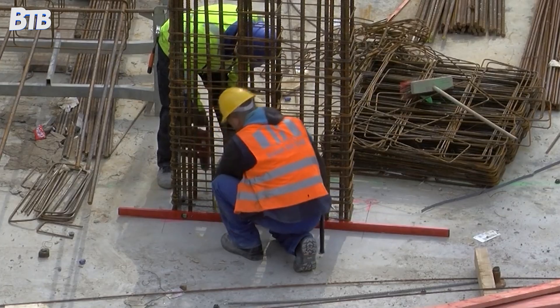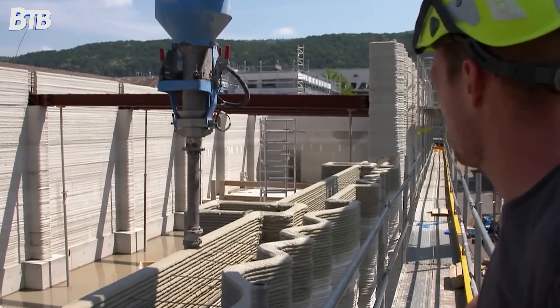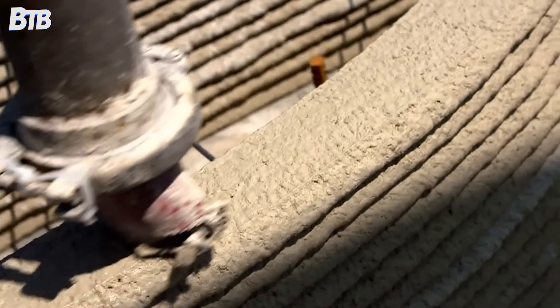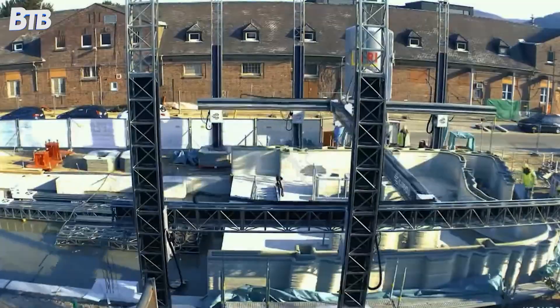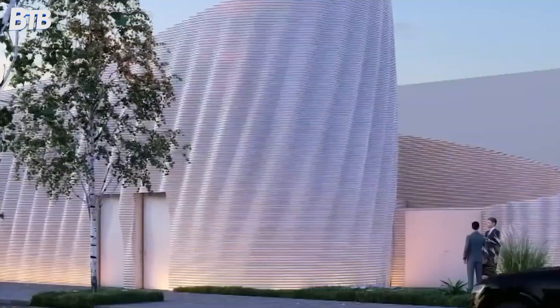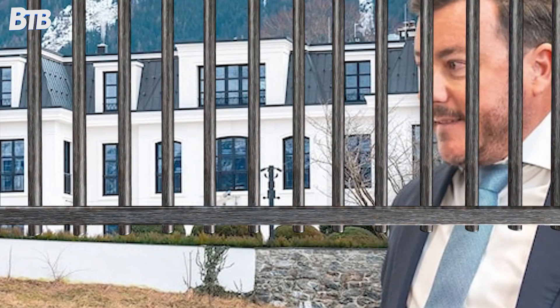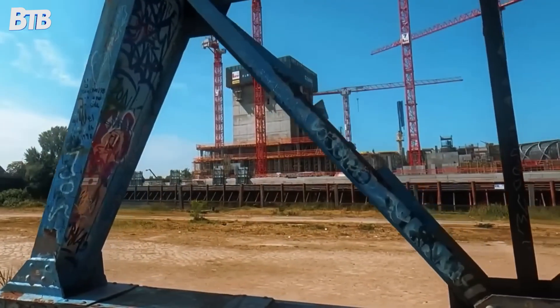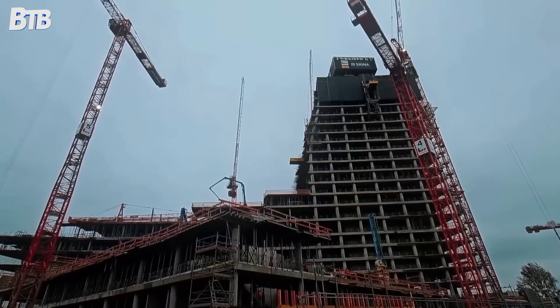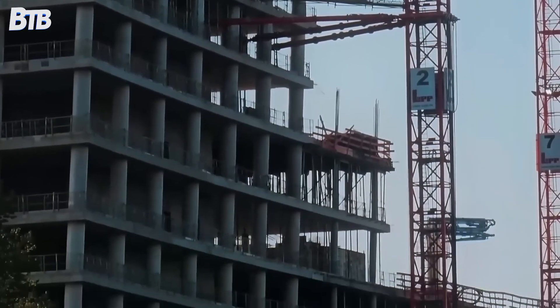With settlement issues mounting and railway infrastructure compromised, the sudden halt meant engineers couldn't implement planned compensation measures. The building was left in engineering limbo — too heavy to ignore, too problematic to complete. Benko now sits in an Austrian jail facing fraud charges. His empire, once controlling billions in assets, has collapsed entirely. The Elp Tower is just one casualty among dozens of failed projects scattered across Europe.